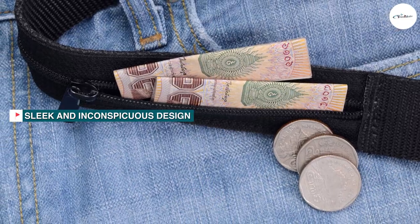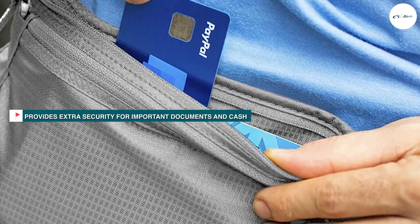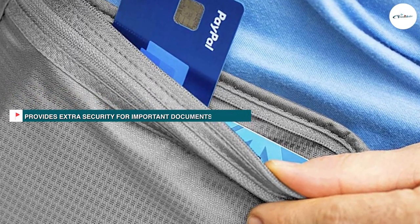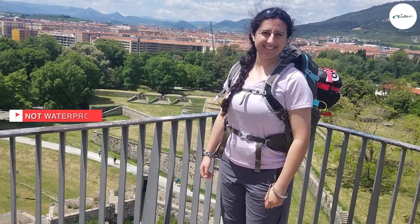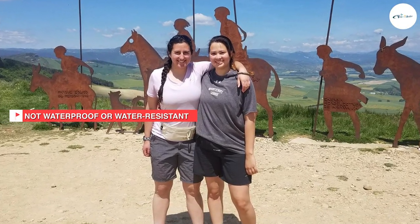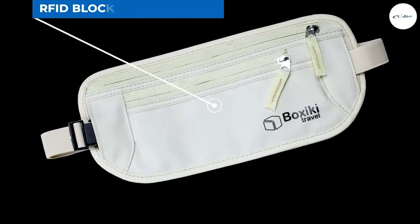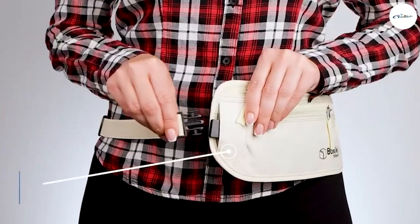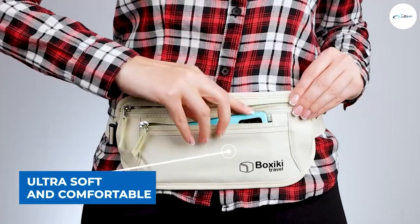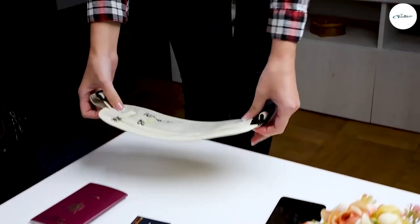The Boxiki RFID Travel Money Belt is an excellent choice for those looking for a discreet and secure way to carry their valuables while traveling. Its RFID protection, multiple pockets and compartments, adjustable waistband, and water-resistant nylon make it an excellent value for money. However, those with a waist size larger than 48 inches may find it uncomfortable to wear. Overall, the Boxiki RFID Travel Money Belt is a high-quality and affordable option for anyone looking to keep their valuables secure while traveling.